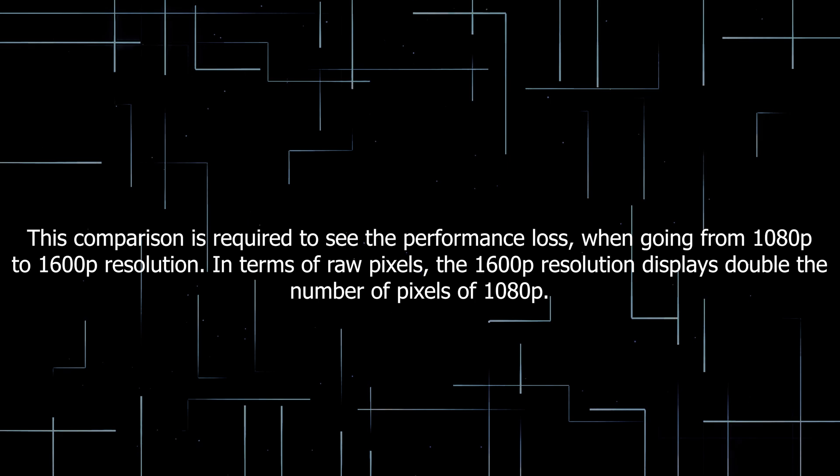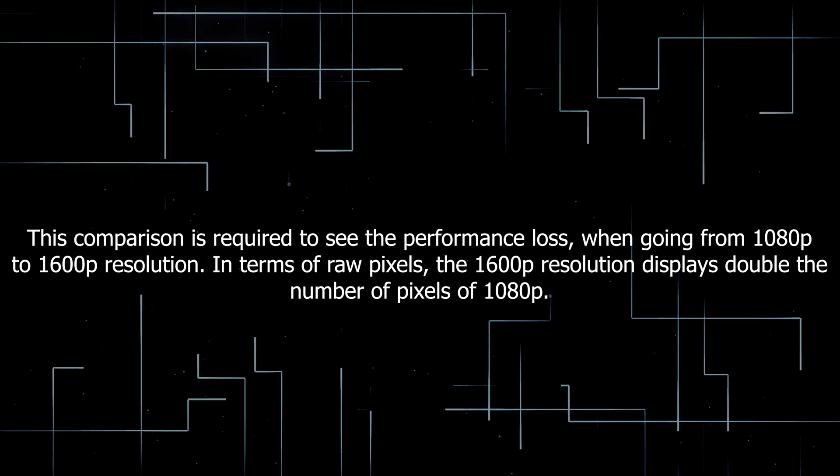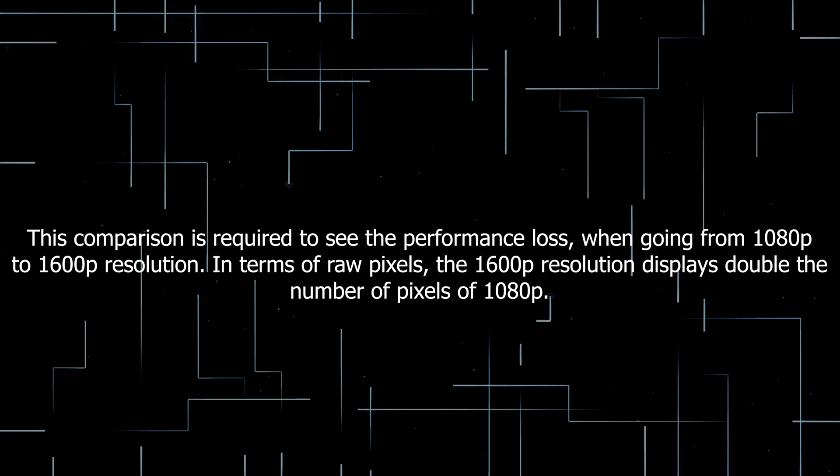In terms of raw pixels, the 1600p resolution displays double the number of pixels of 1080p. Is it worth the upgrade in quality? Here are our results.